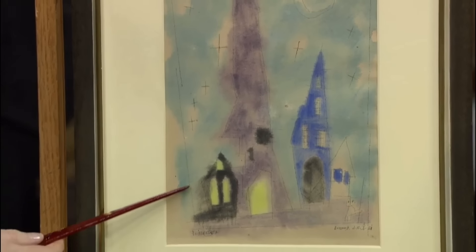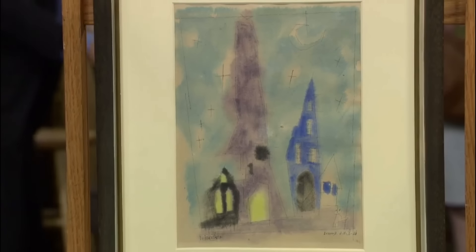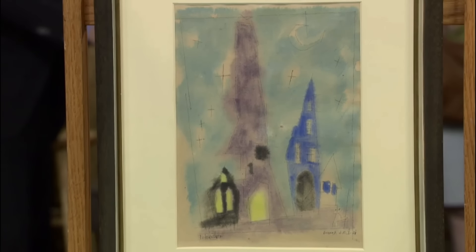Feininger, born to musician parents in New York, chose art over music, studying in Paris and Germany. His involvement with the influential Bauhaus School in 1919 solidified his place in the modernist art world.